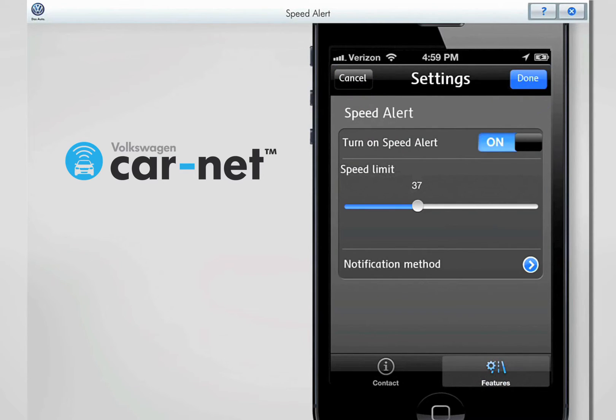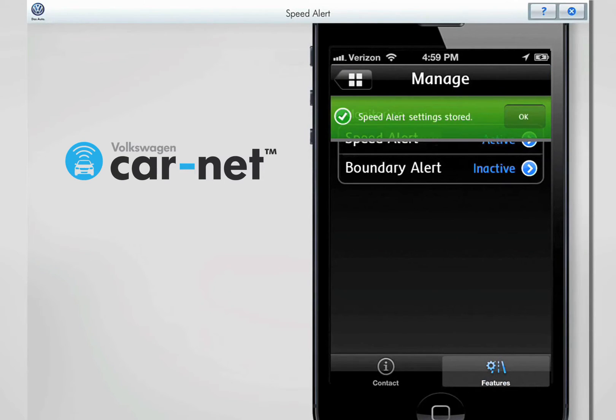Touch Done to save your Speed Alert settings. A green confirmation screen appears on your phone to indicate that your Speed Alert settings are stored. Touch OK to continue.